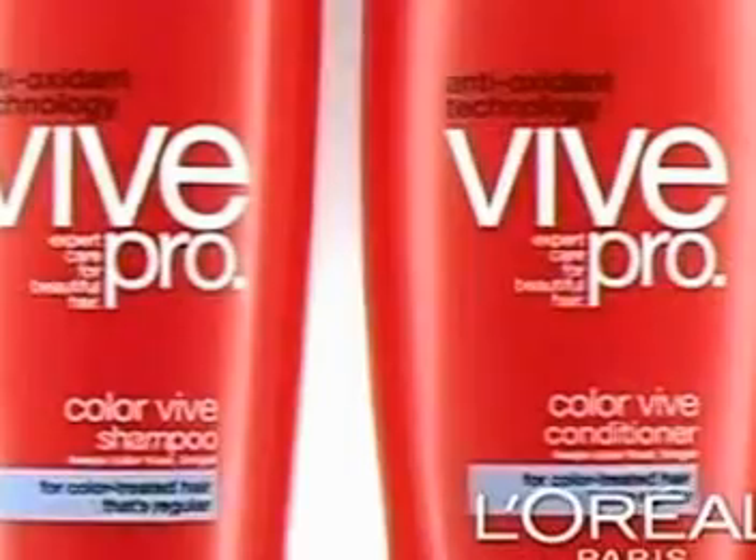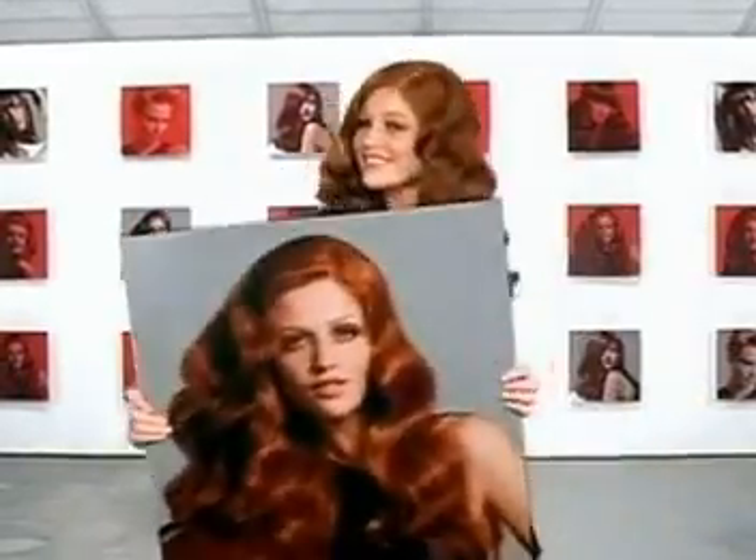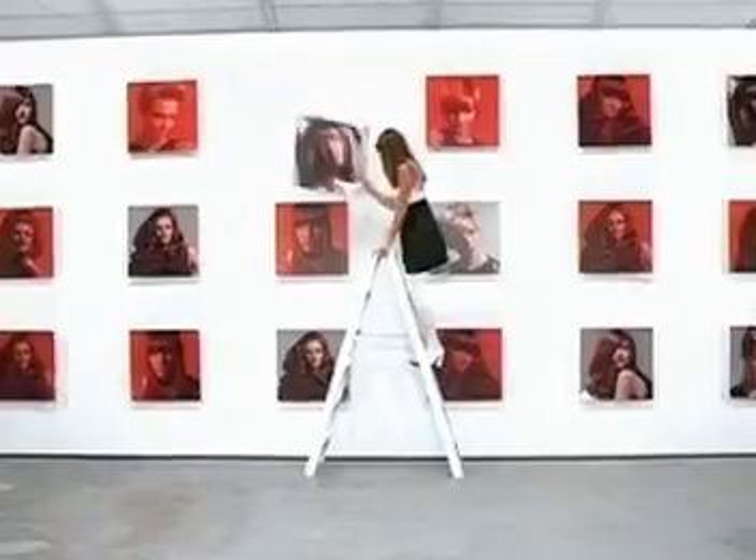Can you transform your dull color to get the shine you want? Absolutely. With new Veeve Pro Color Veeve Shampoo and Conditioner by L'Oreal. Now transform fading color to vibrancy, dullness to shine. It's not magic, it's science.